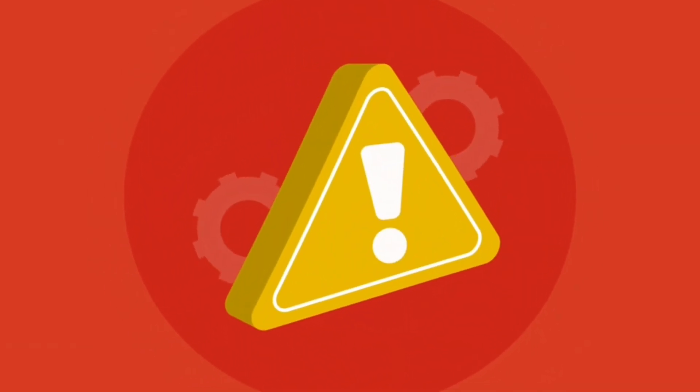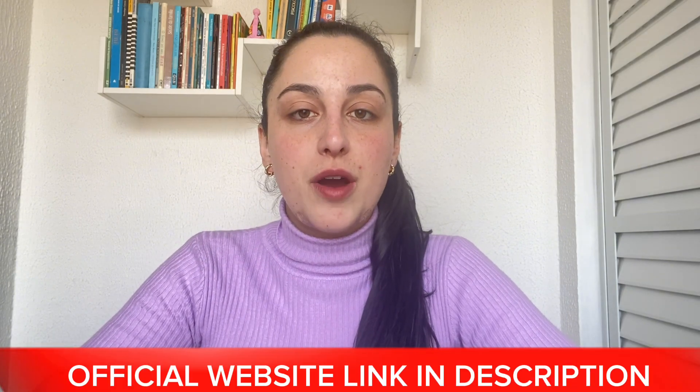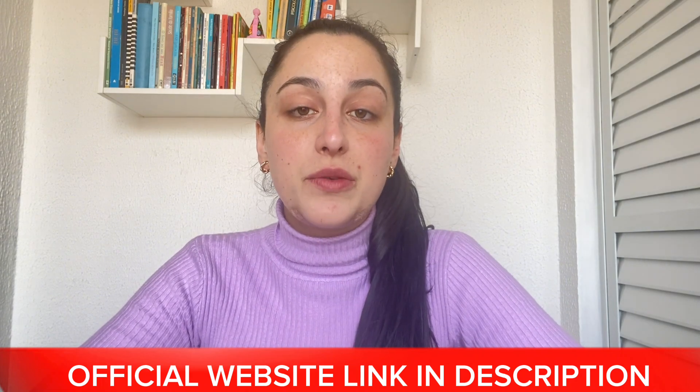So stay with me. However, if you watch this video until the end and you think you need more information about it, I'm gonna leave the link for the official website just below in the description of this video. Just go to the description box and click on the link to go directly to their official website where you can find all the complete information about it. But remember, stay with me because the warnings and alerts will be available only on this video.